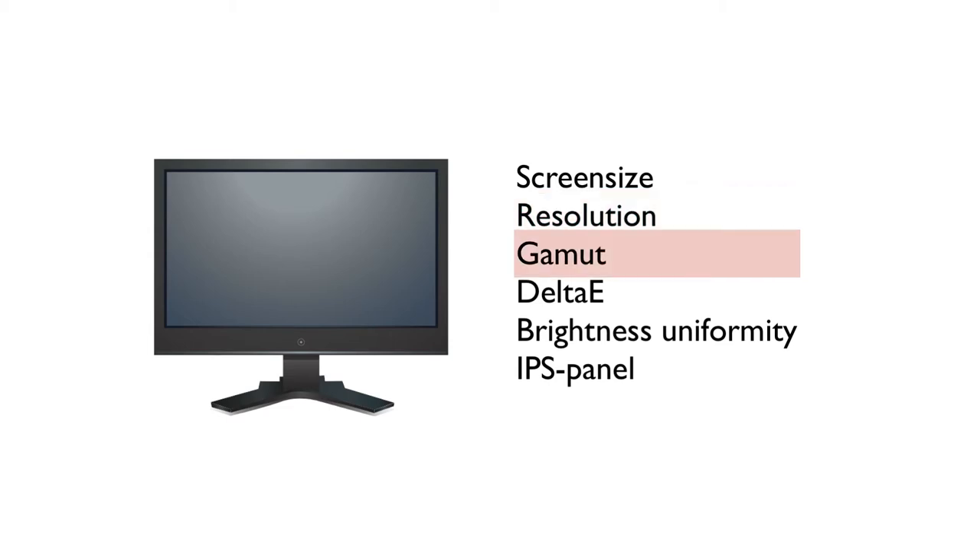For photographers, it's important that the monitor we use when post-processing our images covers 100% of the sRGB color space, and that it also covers the Adobe RGB color space as much as possible. The gamut is the range of colors available on the screen, so make sure the sRGB and Adobe RGB color spaces are covered high enough.